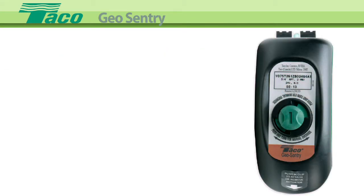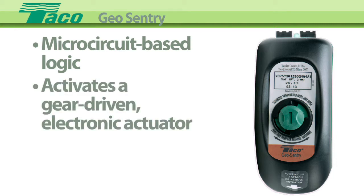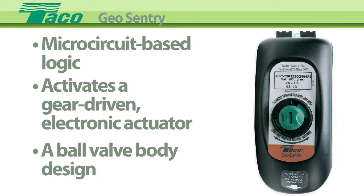The unique patented technology in the GeoSentry utilizes microcircuit-based logic to activate a gear-driven electronic actuator, driving a ball valve body design.